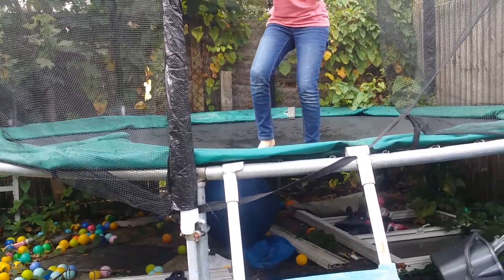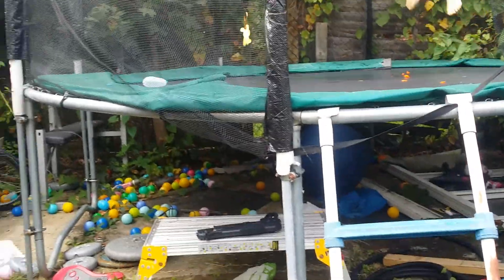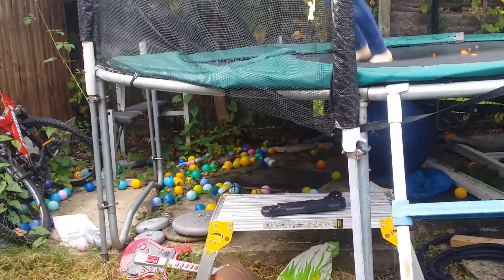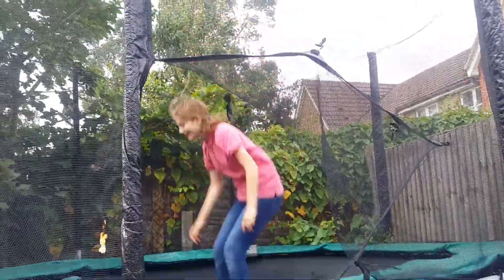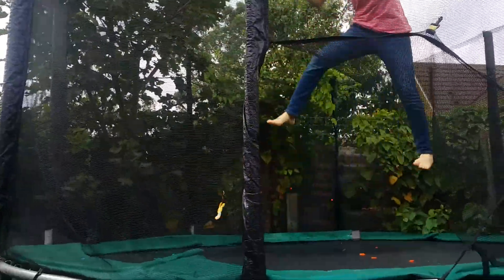Today we are going to show the ultimate balloon fight! We're first going to do it on the trampoline, then on the flowers, then on the tent, then on our LEGO City, then on the car. It's going to be super amazing!